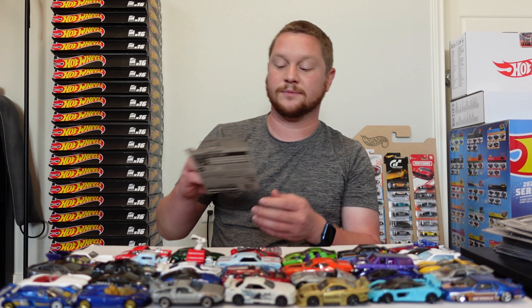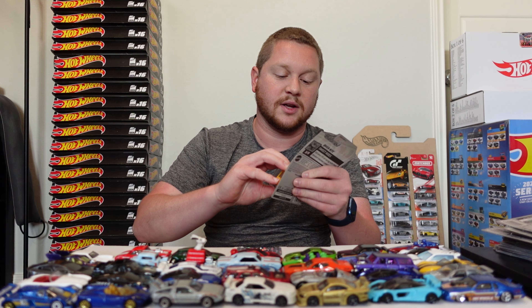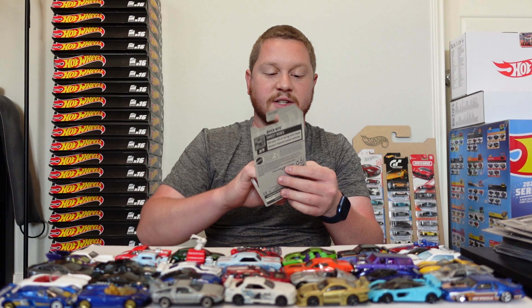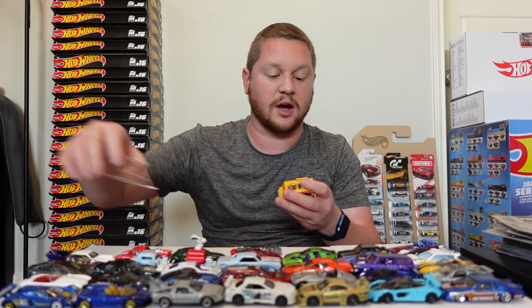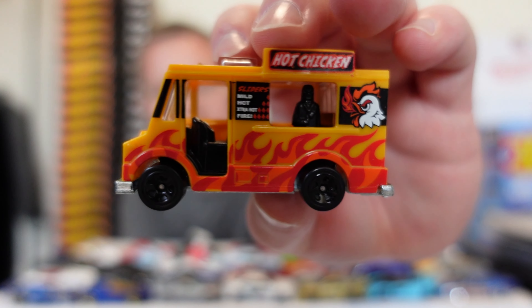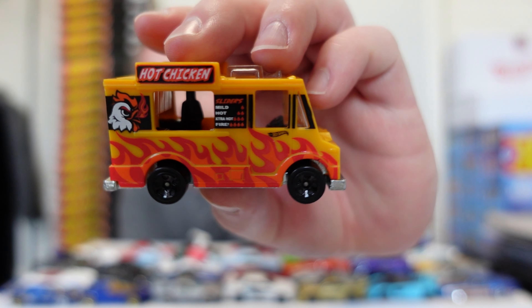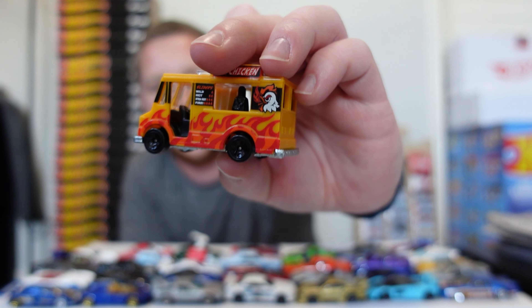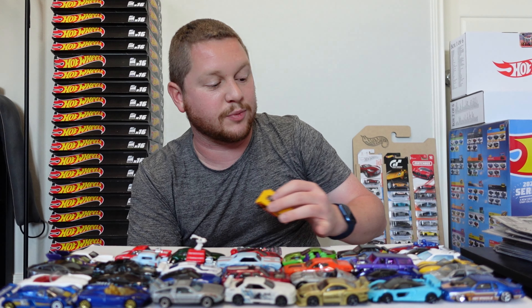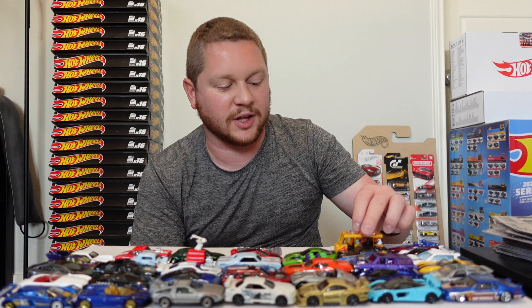We have the Quick Bite — this theme is like a food truck. We did previously see it as a Treasure Hunt but this one is a hot chicken food truck, which looks really cool. I do sometimes do races with random cars, so it'd be cool to run this with other wild cars — maybe the Snoopy, the little Loopster, and the bobsled — where they're not really traditional cars, but we can at least run them on the track and see which one is fastest.